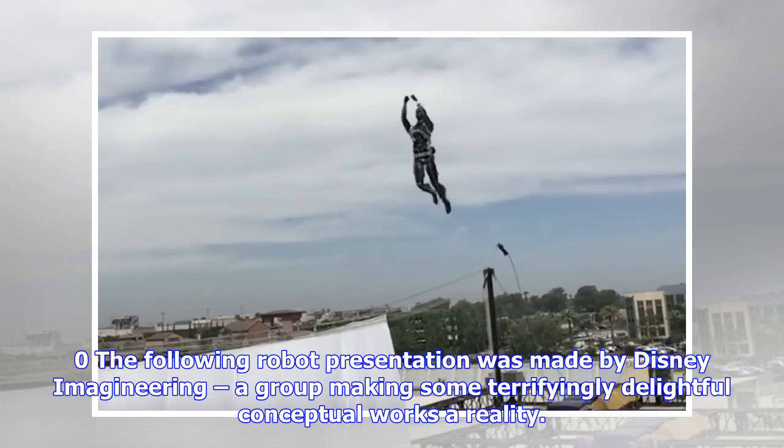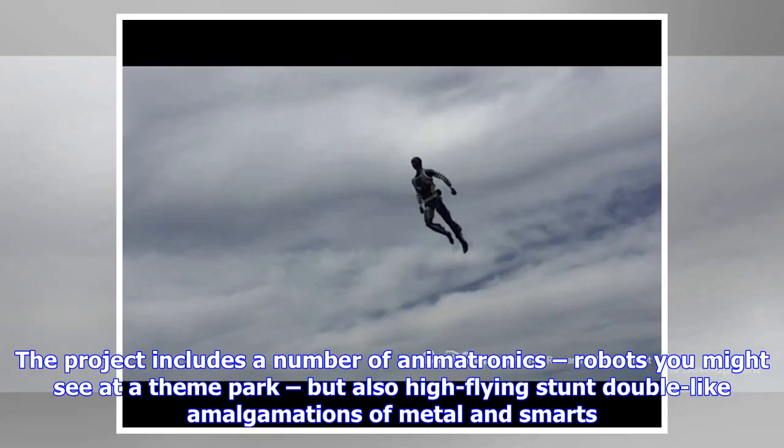The following robot presentation was made by Disney Imagineering, a group making some terrifyingly delightful conceptual works a reality. The project includes a number of animatronic robots you might see at a theme park, but also high-flying stunt double amalgamations.